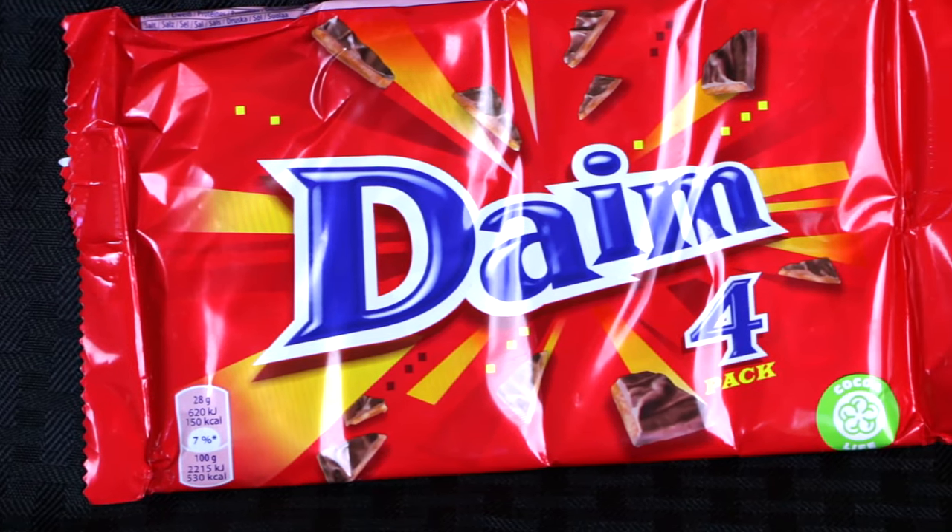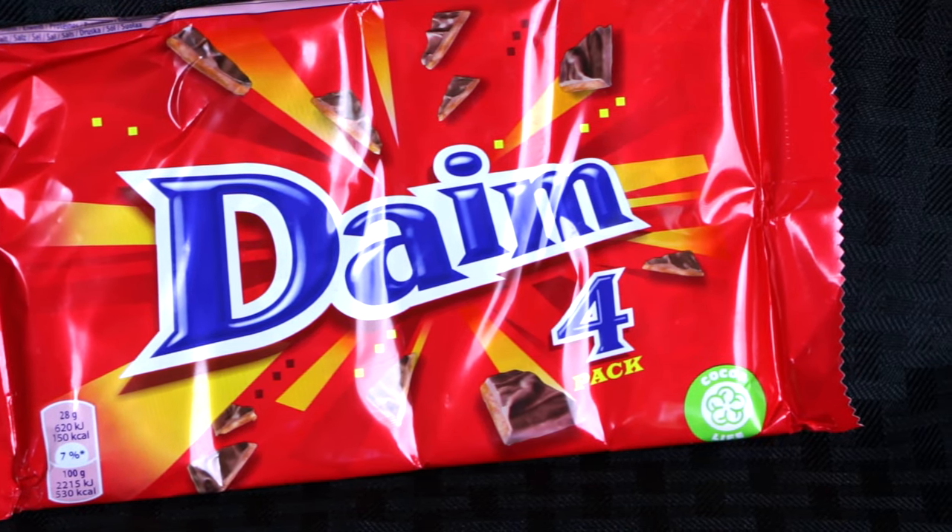Up next we got Dame — the Dame chocolate bars. God Dame it, we're about to try some. They're individually wrapped — there are tinier dames within the Dame. I'm guessing this is toffee. It's going to be chocolate and toffee — like a Heath bar. They even got protein in here. This actually looks good. This is fantastic. Ten. Ten. Ten. Yeah — Heath bars and score bars, you ain't got nothing on this.